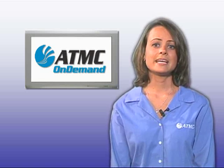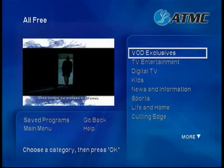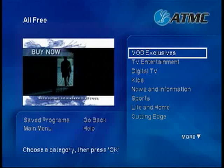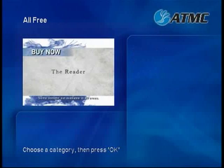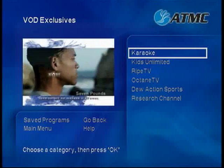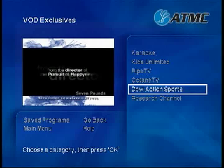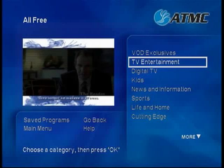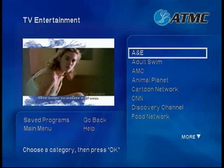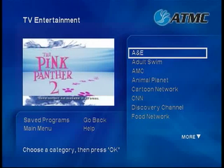First, let's take a look at the All Free category. Once you have entered All Free, you'll see several subcategories. The first subcategory is called VOD Exclusives. VOD Exclusives includes free programming available only with video on demand. Next, we have TV Entertainment. TV Entertainment offers free programming from many of the networks included in the basic or expanded packages.